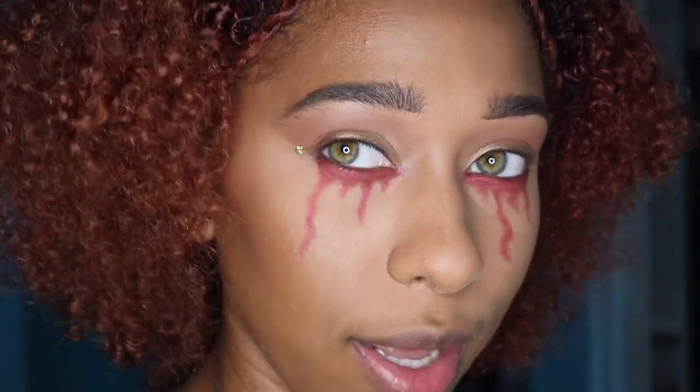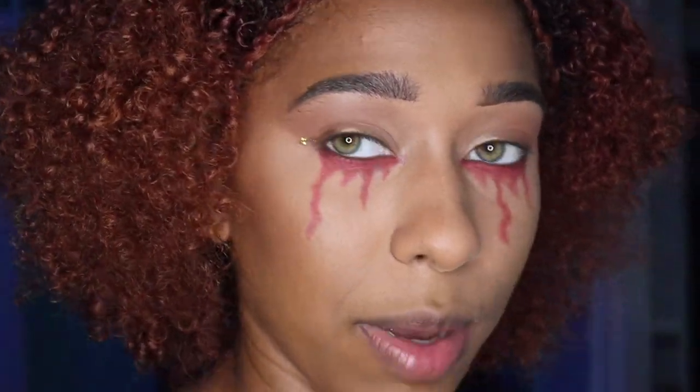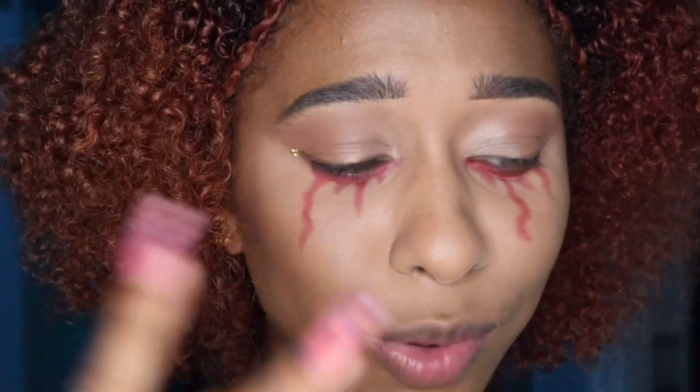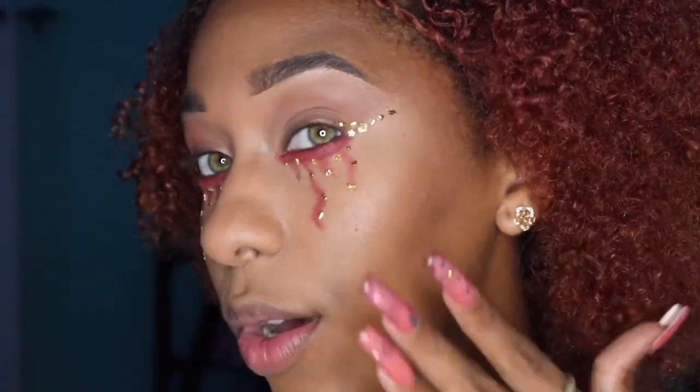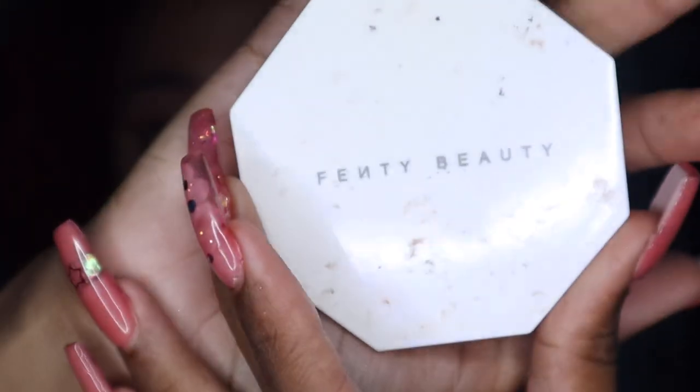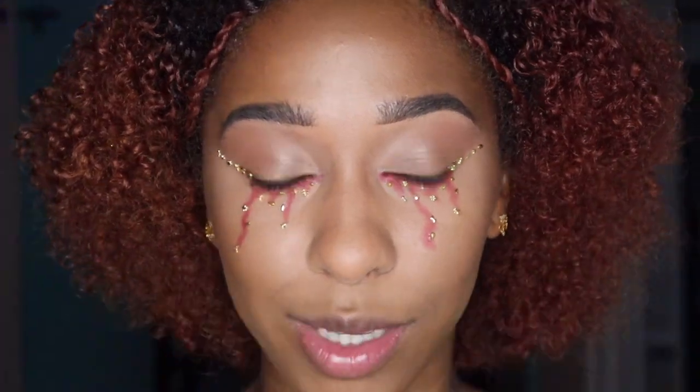What part of your face do you do first? I always primer first, but the majority of the time I get my brows out of the way first, then my eyes, and then everything else comes after. So I did a little winged golden moment look off camera. Now I'm going to take my Fenty Beauty Trophy Wife and add some gold in different places.